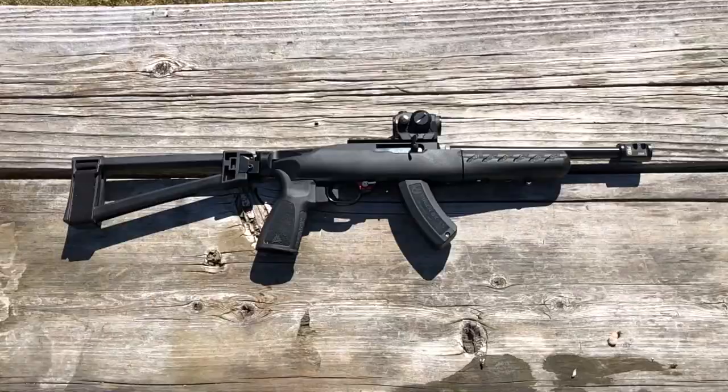I don't know anybody that likes to hunt or to shoot that doesn't have a .22. I think all of us started off with a .22 as our first gun. And the .22 long rifle has come a long ways since our grandparents' and great-grandparents' day.